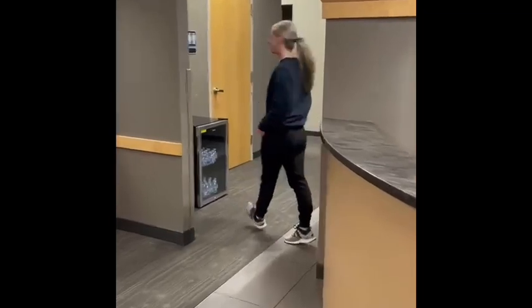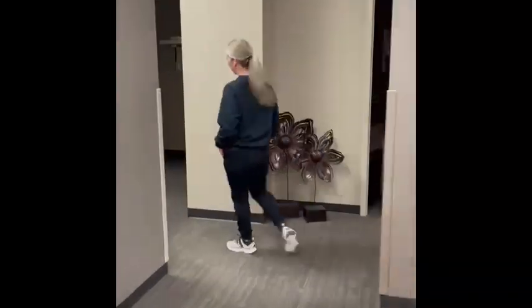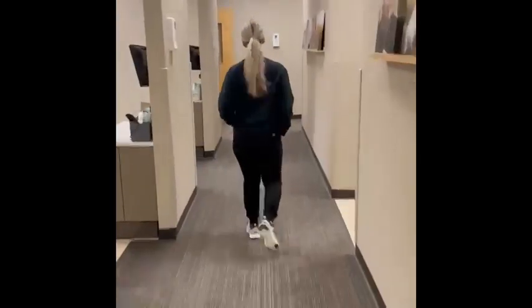Welcome to Kimmel & Beecher Family Dentistry. My name is Camille. I'm a dental hygienist here at Kimmel & Beecher Family Dentistry in our Waterloo location.